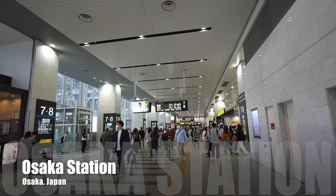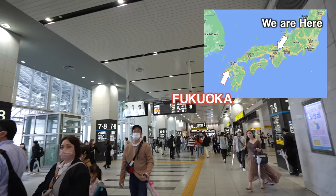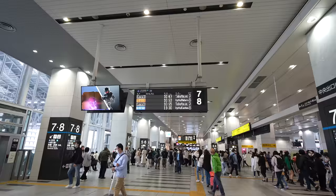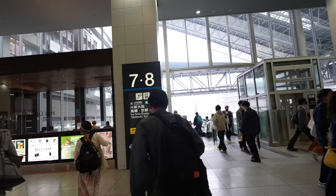Hey guys, today I'm at Osaka Station, heading to Kyushu Fukuoka by Shinkansen. To catch a Shinkansen, you have to go to Shin Osaka Station, which is only one station away by JR line. The next train is at 10:47, which is two minutes from now.